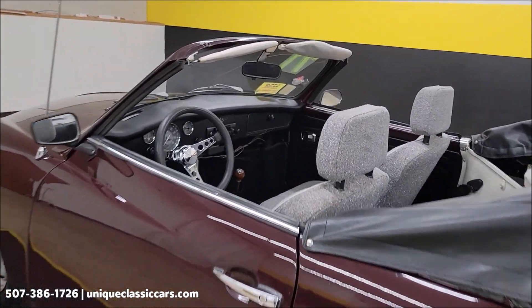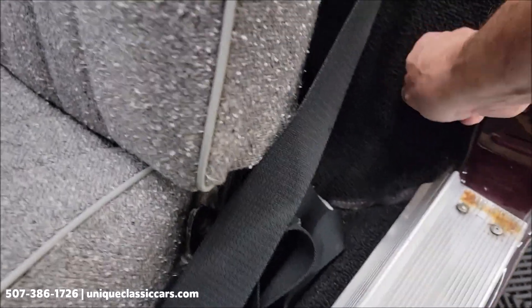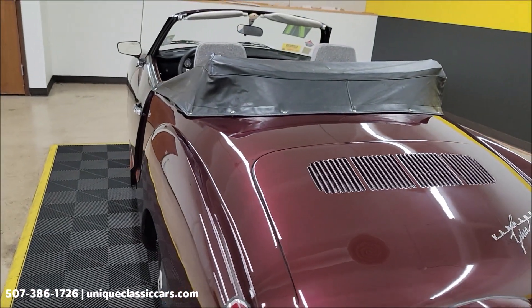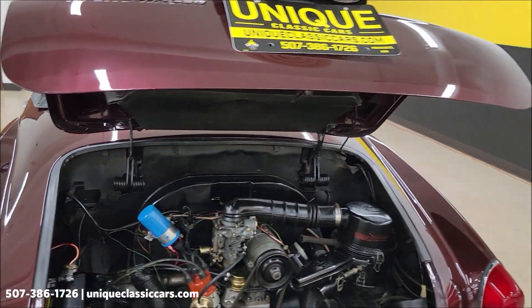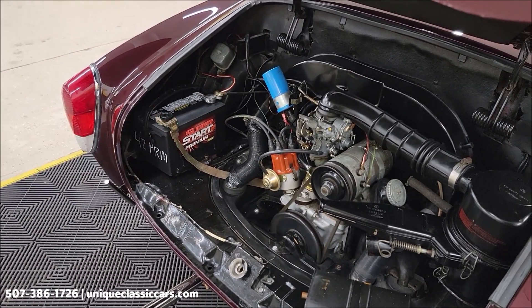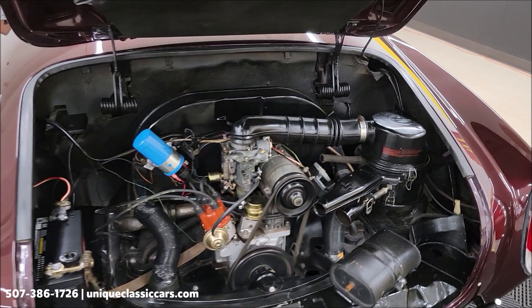Let's see if I can get that rear compartment open. The release for it is right down here — do this and pull that, and you should have it open. There we go. There's also a battery disconnect here if you want to store it or keep it between drives. It's nice, clean, and tidy in there.